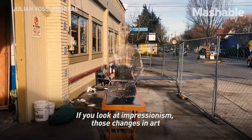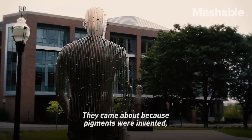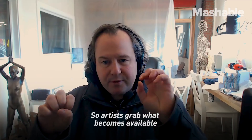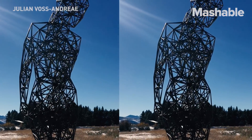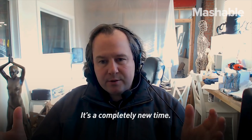If you look at Impressionism, those changes in art seem to come out of nothing, but that's not true. They came about because new pigments were invented. Artists grab what becomes available and turn it into something new. And that's what's happening here — in sculpture, it's a new day right now. It's a completely new time.